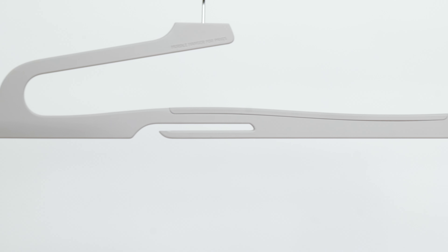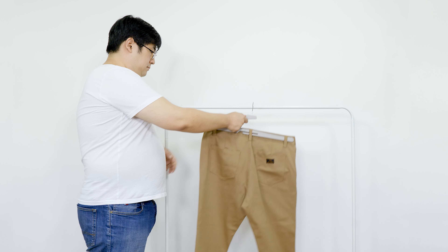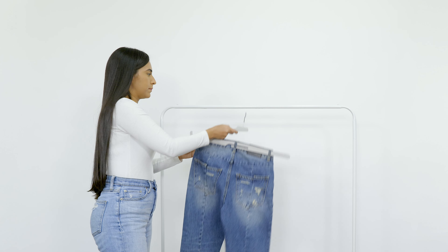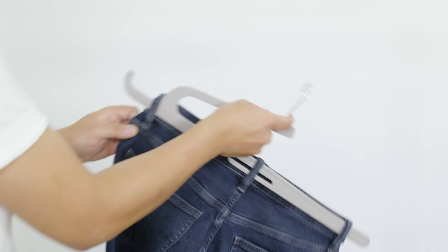With an extended length of 490mm, the renewed version covers pants as wide as 40 inches, jeans as small as 29 inches, and every size in between — all in one swift move.